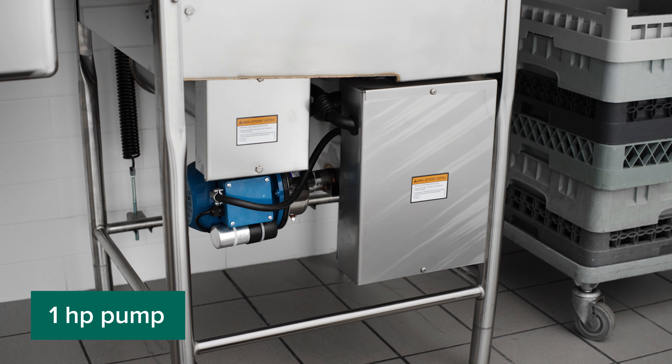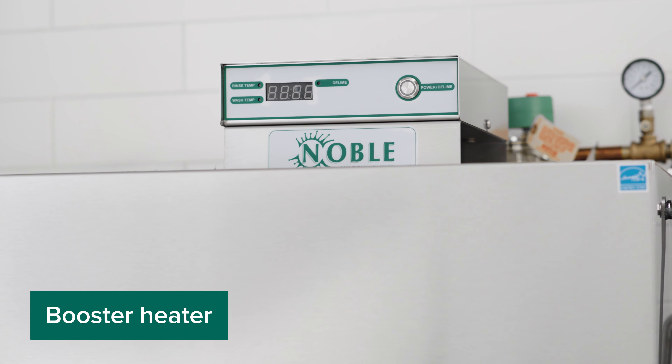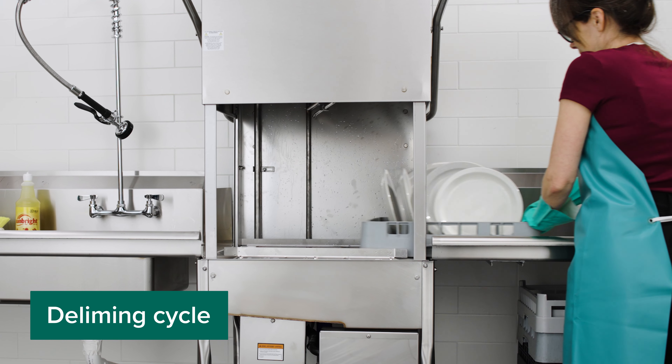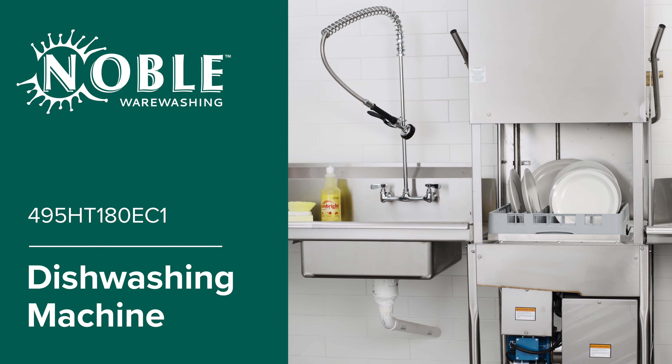It features a 1 horsepower pump and a 70 degree rise booster heater for quick sanitizing. The deliming cycle prevents buildup and hard water damage. This machine is simple to use and provides a superior clean.